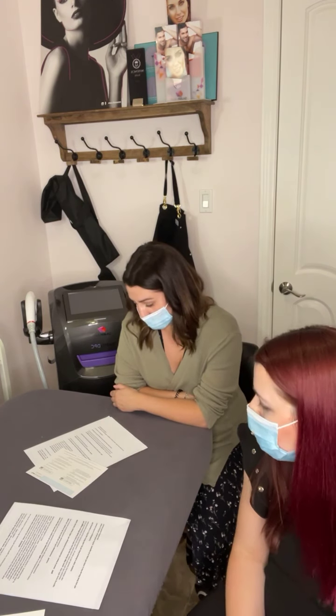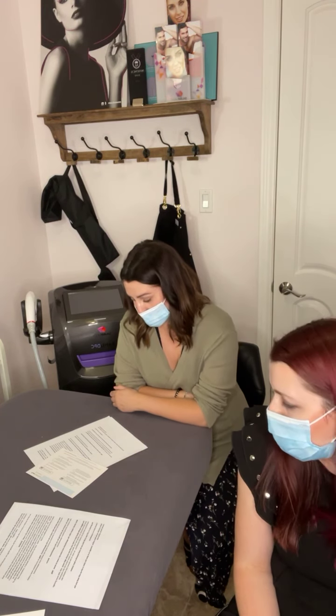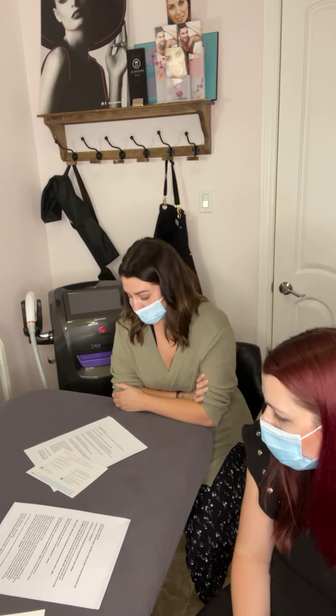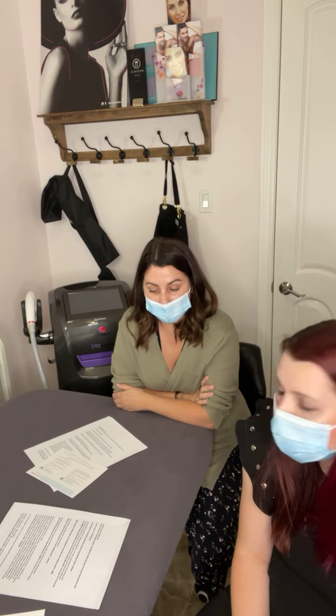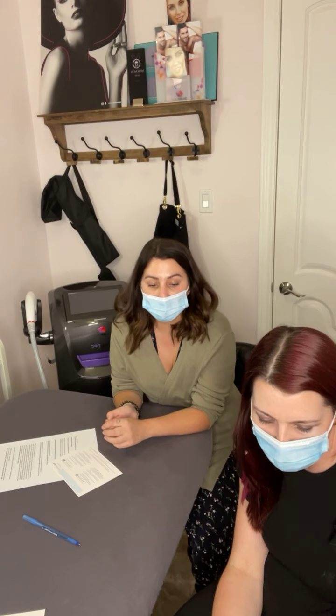The biggest benefit of laser hair removal is that you see results right away — 20% of hair from the first treatment won't grow back. Most clients notice skin improvement and overall smoothness. They can skip the razor in the shower and have that extra time, and ultimately enjoy a lifetime of hair-free skin. Those are all the questions clients submitted — if anyone watching has more questions, we can answer them now, and we'll be doing a little giveaway for the person who participated the most.